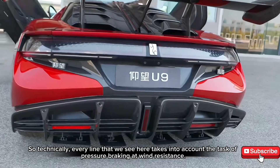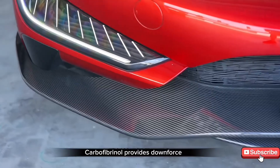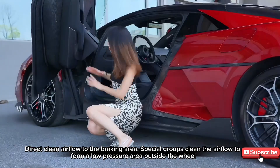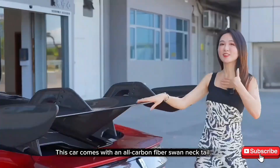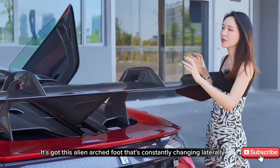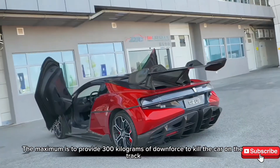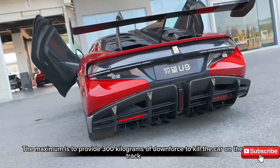Technically, every line we see here takes into account aerodynamic pressure braking and wind resistance. There are 12 active and passive air repair kits. Carbon fiber provides downforce and directs clean airflow to the braking area. Special channels clean the airflow to form a low-pressure area outside the wheel, so the whole braking zone both blows and sucks, doubling heat dissipation. This car comes with an all-carbon fiber swan neck tail with an alien arched foot that constantly changes laterally, better adapting to airflow from the car roof. Combined with the diffuser, it provides a maximum of 300 kilograms of downforce on the track.